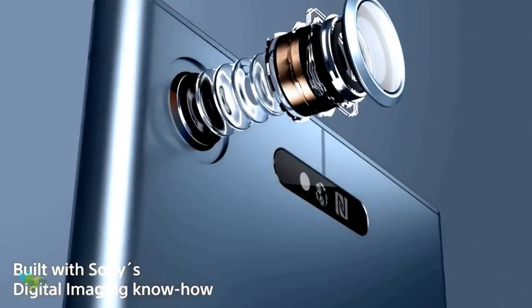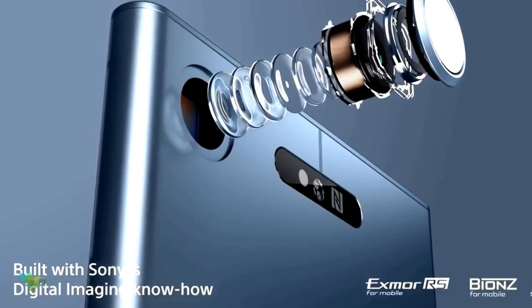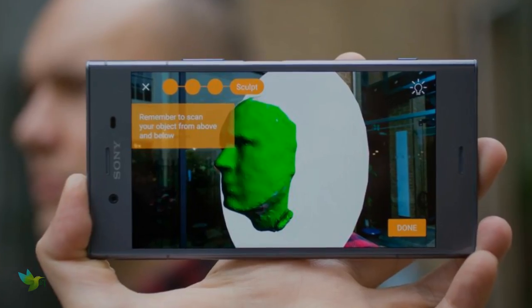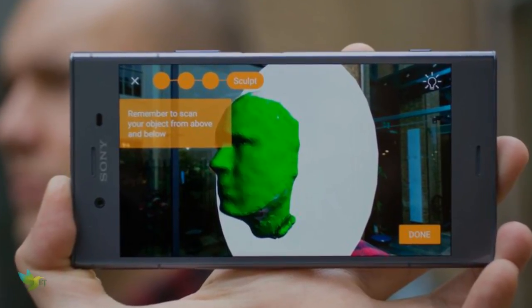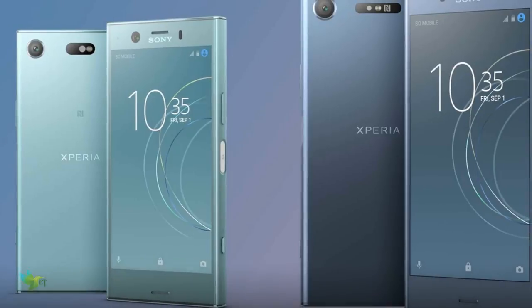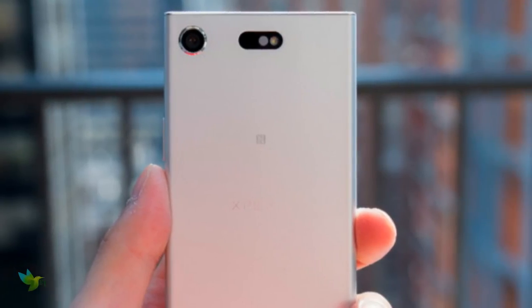As far as the cameras are concerned, the Sony Xperia XZ1 Compact packs a 19-megapixel primary camera on the rear and an 8-megapixel front shooter for selfies. The phone runs Android 8.0 and is powered by a 2700mAh non-removable battery.